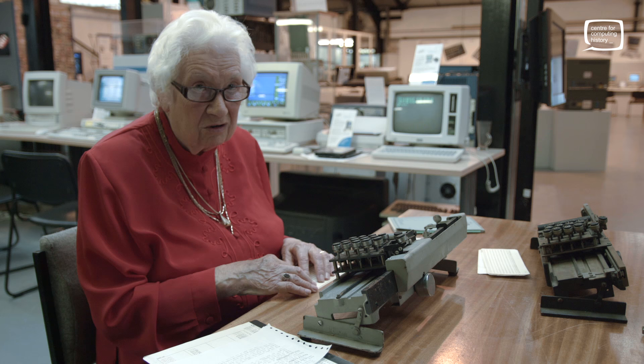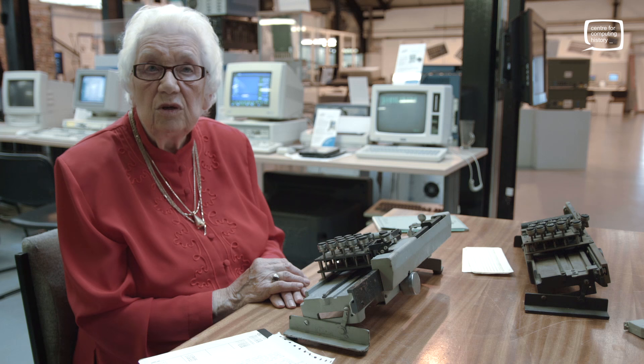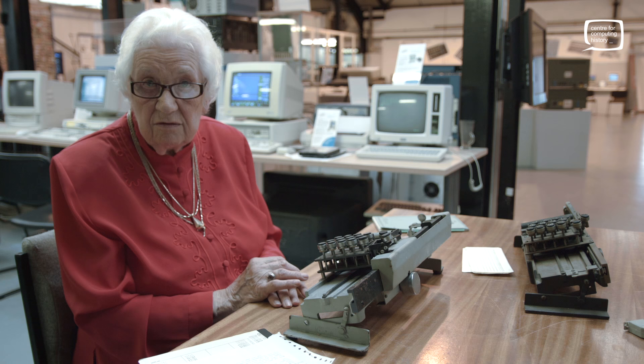We started at nine o'clock in the morning, then had a sort of elevenses break — not for very long, you didn't go very far from the office. The canteen did us a very good proper lunch, and you stopped for an hour at lunchtime. We finished at half past five.